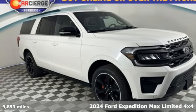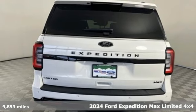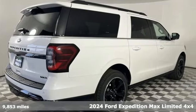Here's a certified 2020 Ford Expedition Max. Ford, where tradition meets innovation. It boasts an impressive list of features like these.